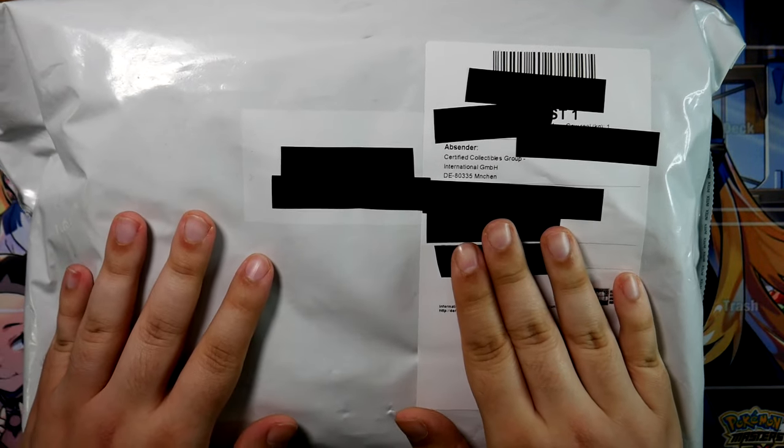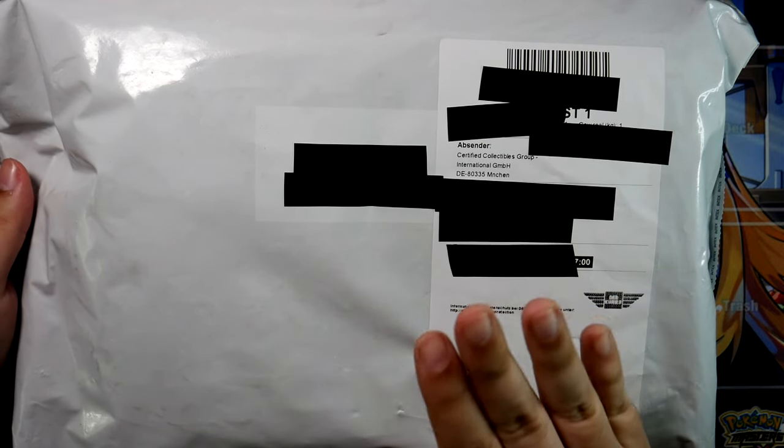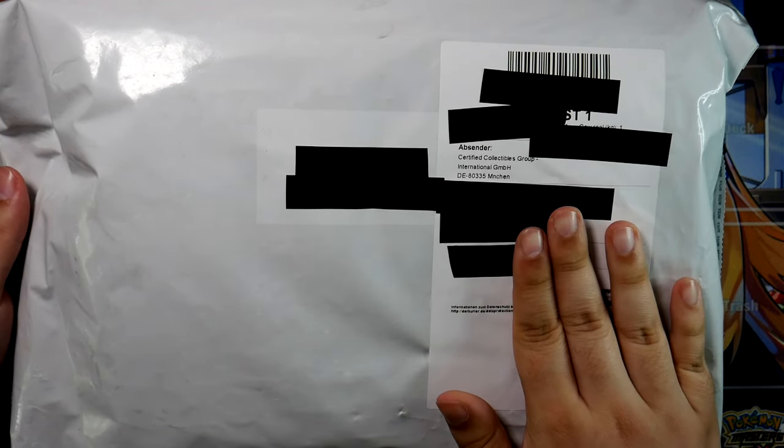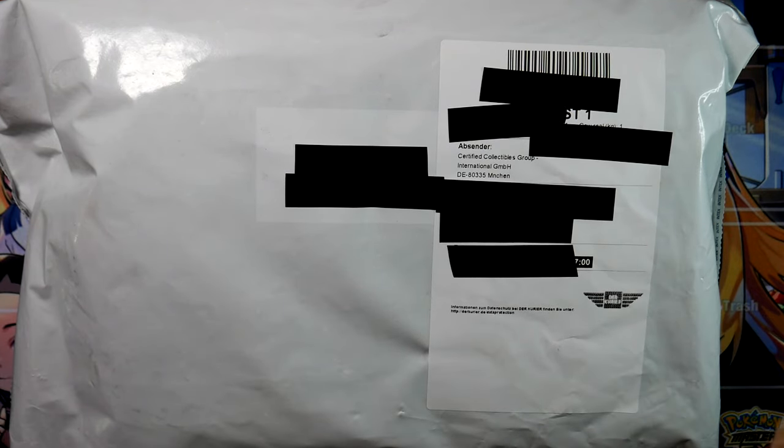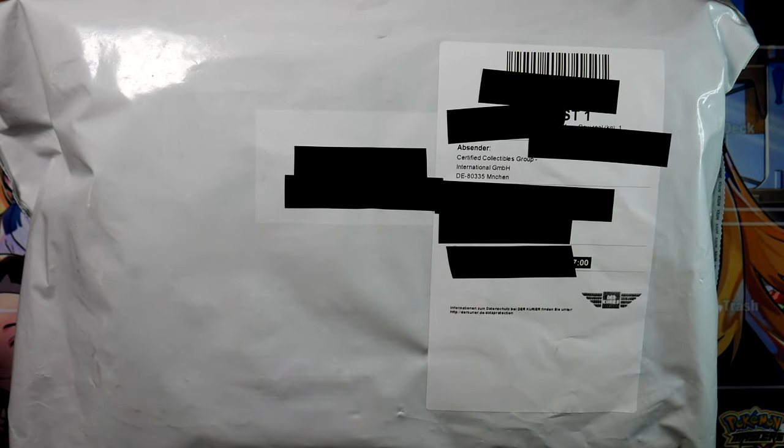This is not my big return that I sent in of like 25 cards, well actually 30 cards. This is my reholder return because they recently updated their labels and also bumped up the 9.5s to 10s. I sent in a bunch of 9.5s and also one pristine 10. So we're also going to see that new pristine 10 logo, which is going to look amazing.